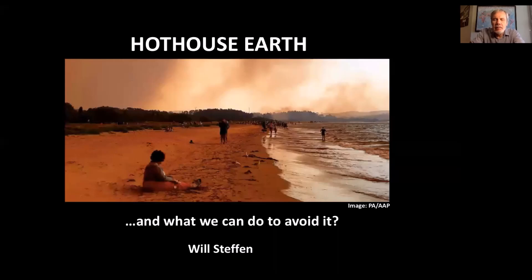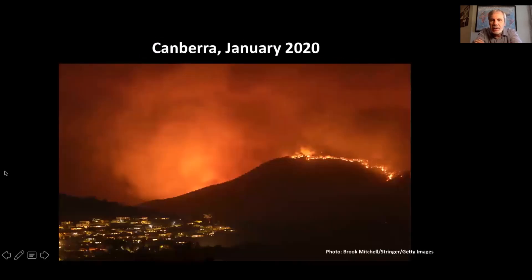My name is Will Steffen and I'm an earth system scientist. Today I want to talk about the concept — or I should say the risk or threat — of hothouse earth and what we can do to avoid it. Those of us who live in eastern Australia got a glimpse of what hothouse earth might look like a bit over a year ago. This photo was taken in the southern suburbs of Canberra where I live in January 2020. You can see that hothouse earth is looming on the horizon there.